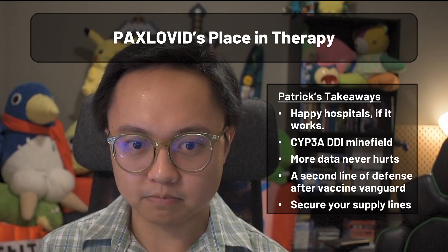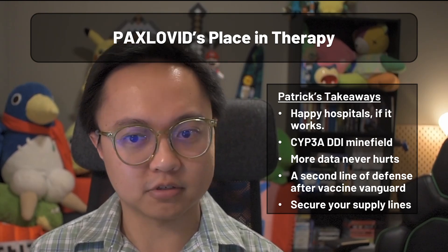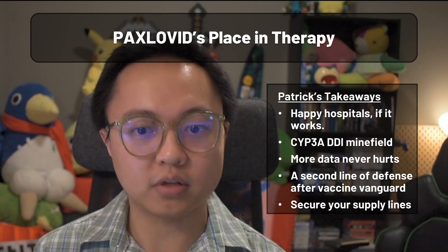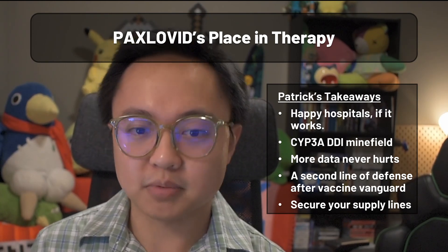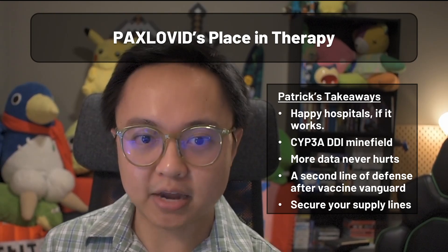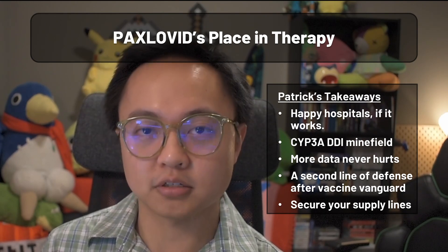Regardless, in the meantime, make sure that the pharmacy filling your prescription is even getting it in the first place. Supply line disruptions have and will continue to cause problems, which makes collecting data for patients with symptom onsets greater than five days imperative if Pfizer wants to keep their second major COVID product relevant.